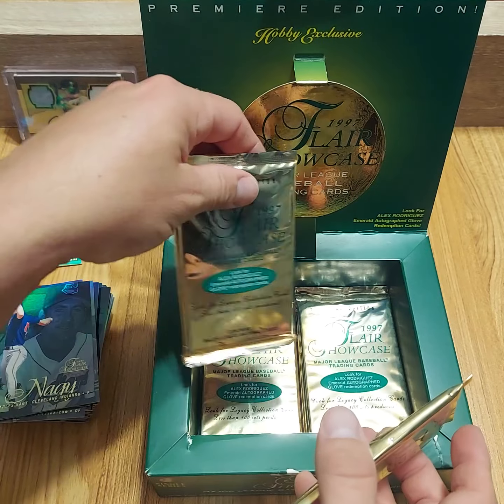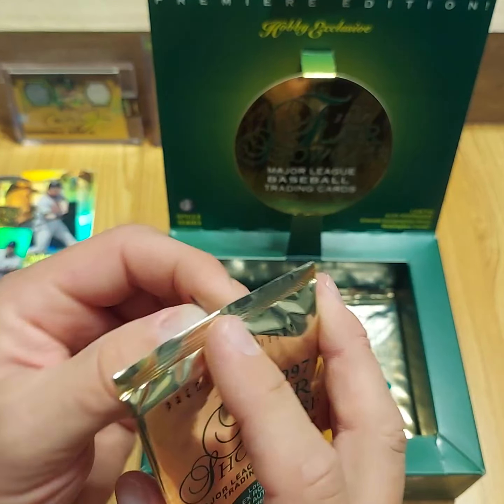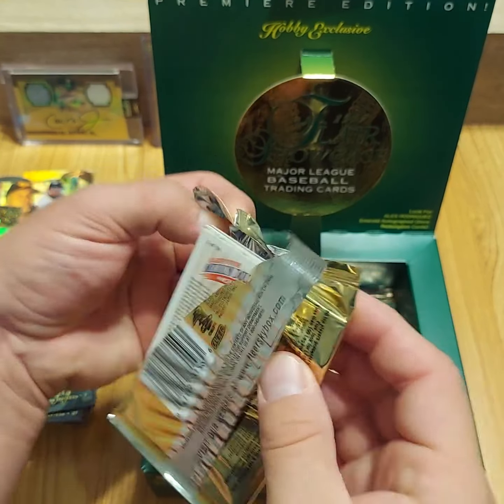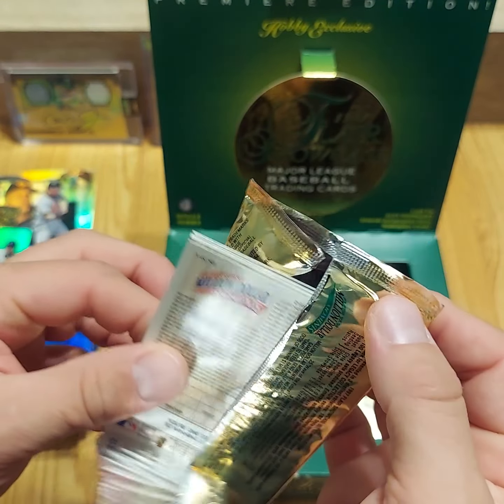About 8 or 9 packs left, so let's see if we can pull some magic and get another Legacy Collection, possibly a 1 of 1, or Hot Gloves, or something awesome. I'll lose my mind if I get a 1 of 1.